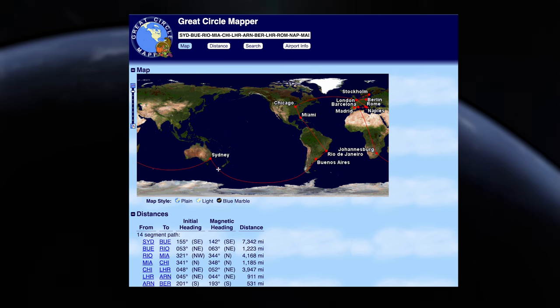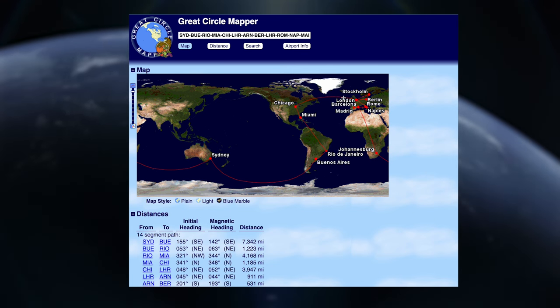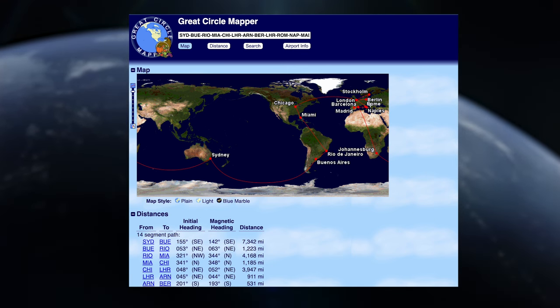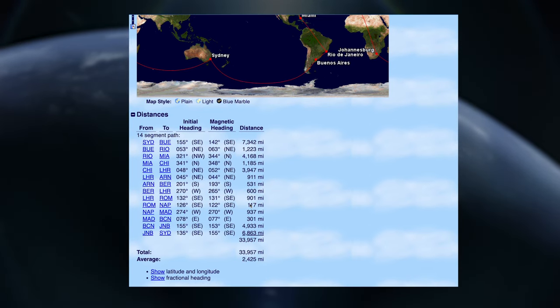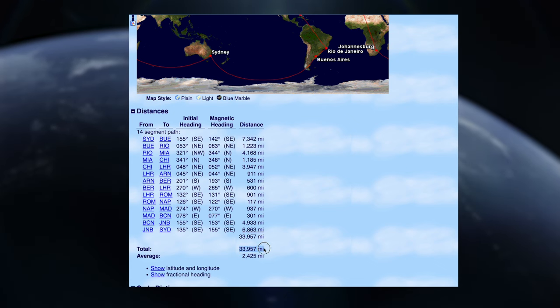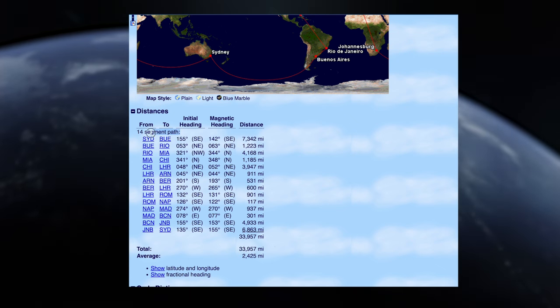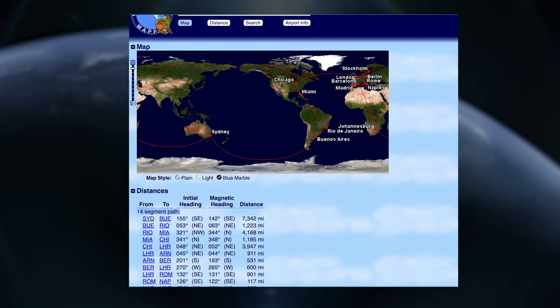Here's a trip a Point Hacks reader named Mark sent in. He travelled to South Africa and North and South America, but focused most of his trip flying short distances between major European cities. Despite the journey being quite complex, it still ticks all the boxes for the One World reward — under 35,000 miles and fewer than 16 flight segments. He goes through London twice, but that's allowed since both times he simply transited through the airport.